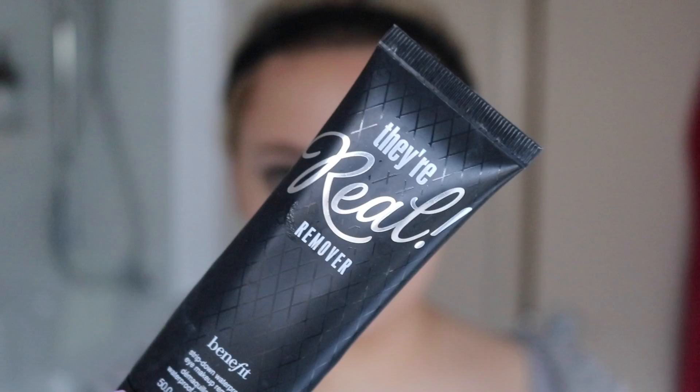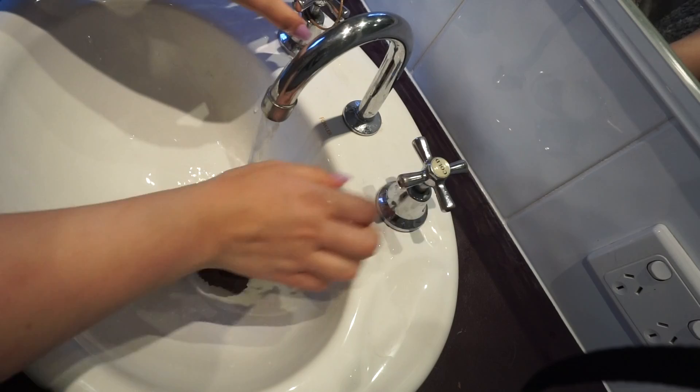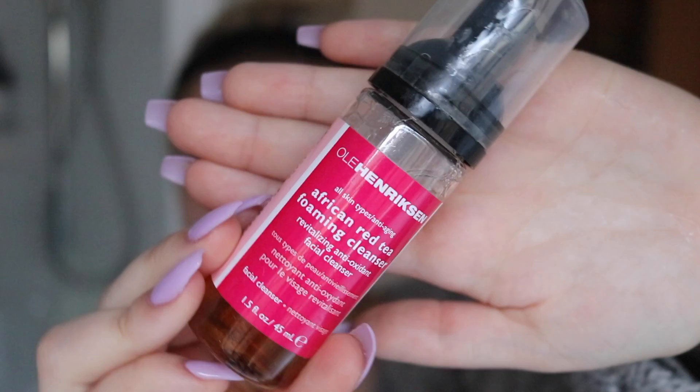Do not be shy with it. I am now just going to use that same makeup wipe to wipe off the residue. You are now going to dampen a washcloth and just wipe your face with it. I am now taking my Ole Henriksen African Red Tea Foaming Cleanser and just spreading this all over my face, then wiping it away.